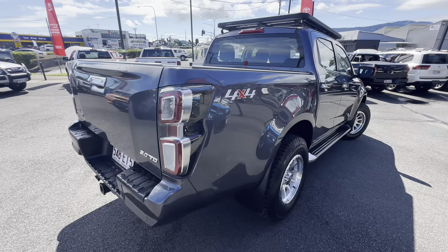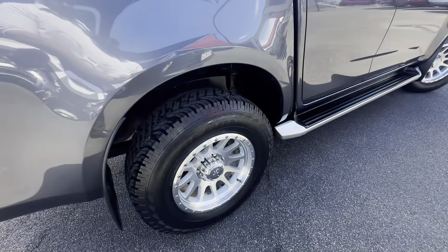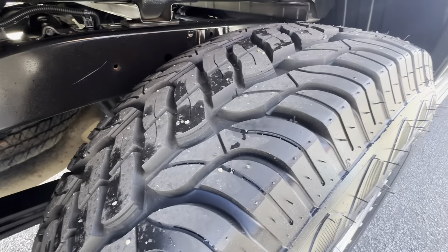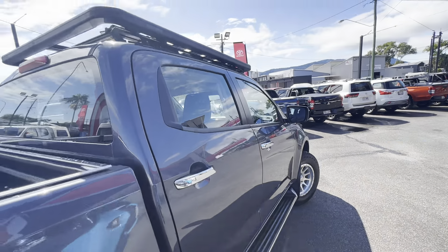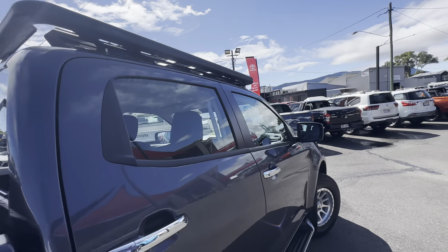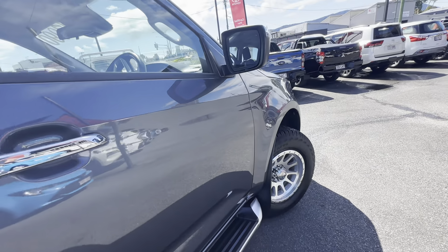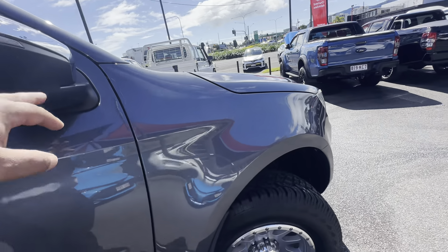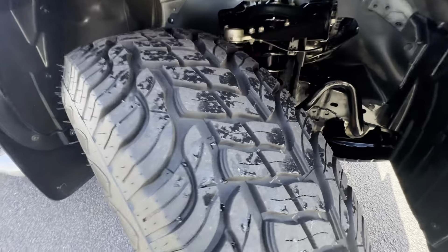Coming down the driver's side now — nice and tidy. I really do like this set of wheels; it definitely makes the car a lot more street-appealing. Once again, those nice roof racks are there along the top. The paint panels are nice and tidy, you've got the side steps, indicator lens on the side mirror, and once again a good lot of tread on those tires.